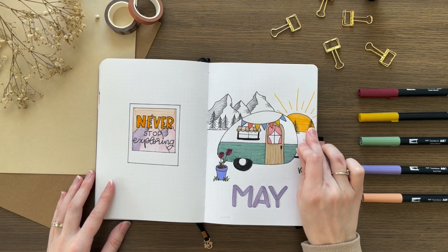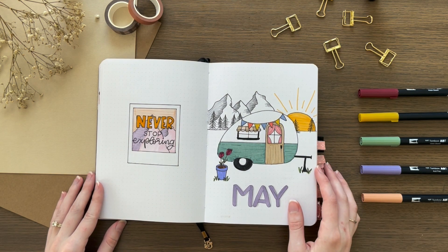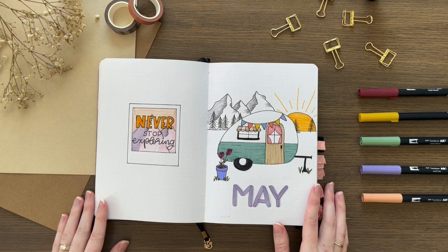I think May might have been one of my favorites. This little RV was so fun to draw — I love how it turned out. It's probably one of the cutest things I've ever done.